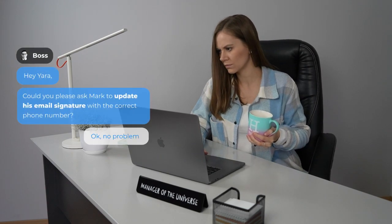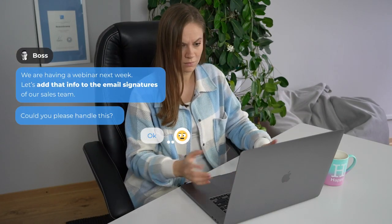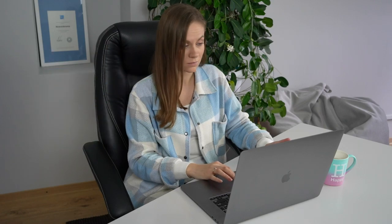But she also fulfills other activities — let's just say not very marketing related. Like updating a colleague's email signature with up-to-date contact information, or manually adding promotional banners to email signatures of a particular company department.